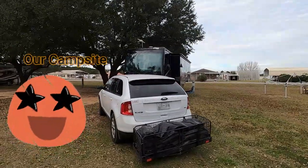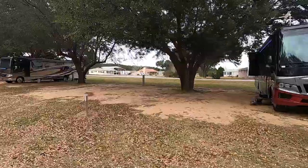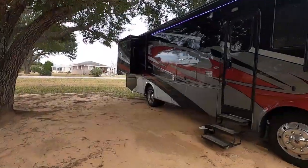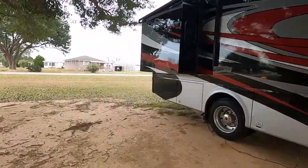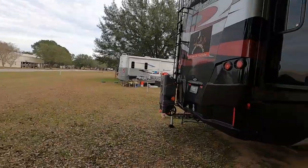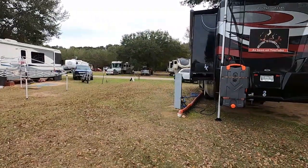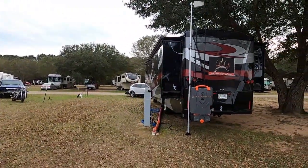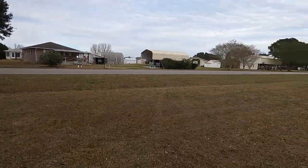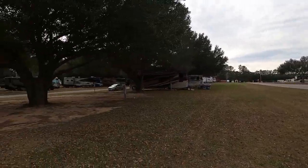Here's the RV site — the sites are very wide and spacious. We've got a nice shade tree in our spot and you can see our Newmar coach. Walking around to the back, the whole back lot is very open with tons of room for the dogs, which we absolutely love. Down the side of our spot you can see just a ton of room back here for the pups.